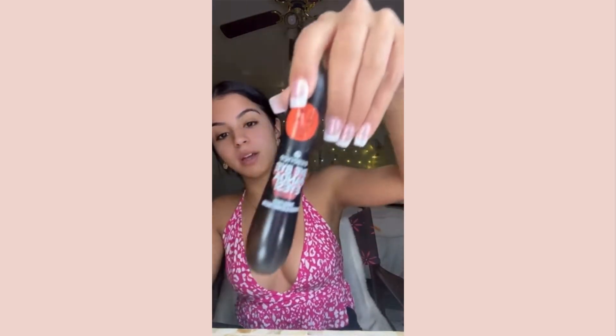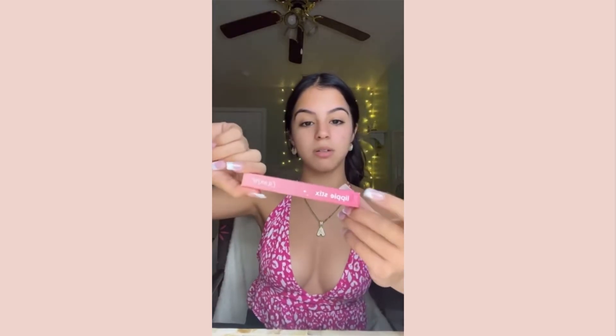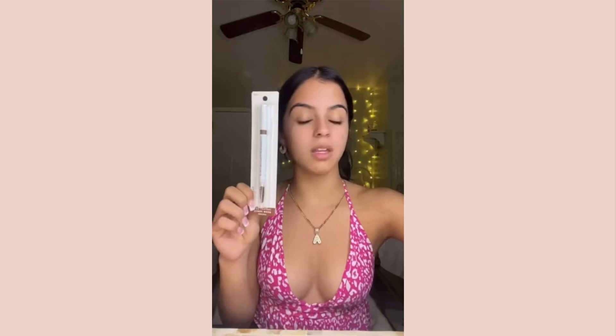Next is Ulta. The first thing I got I already used - these were under eye patches and they're only three dollars. Next I got the Essence Bye Bye Panda Eyes mascara because I like to mix it with Telescopic - it's really good and it was like five bucks. Next I got the ColourPop Lippy Stix in Oh Snap, and then last I got an eyebrow pencil because I want to start learning how to do my brows.